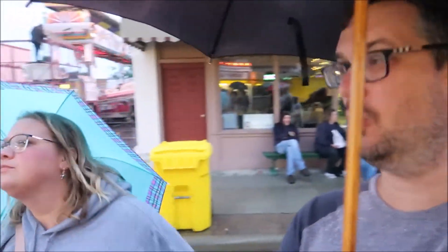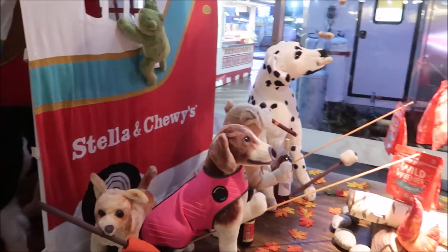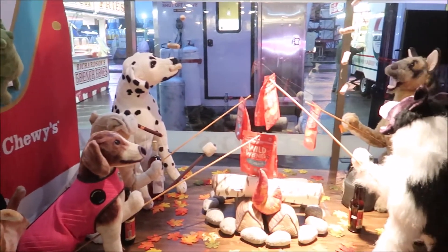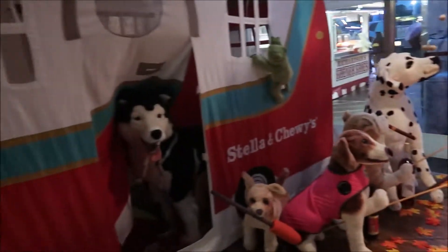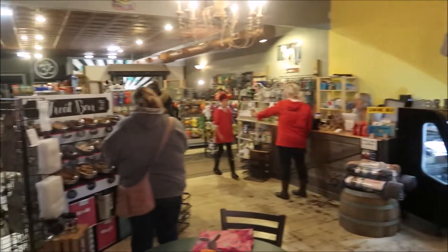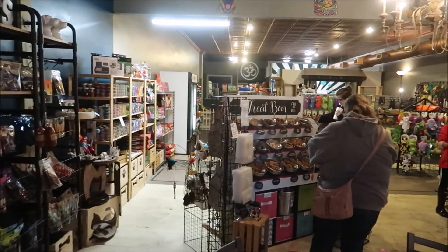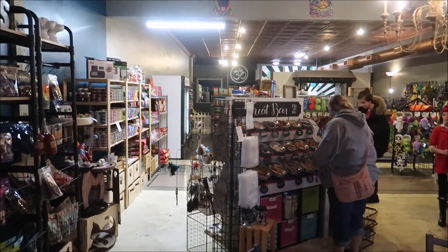Elephant ear or funnel cake? Maybe to take home, because it's cold. Look how cute this is — it's a bunch of dogs having a campout, cooking over the open fire with their little camper. That's so cute. We stopped inside one of the shops along the street which is a dog treat store. It's very cool — buying them all a treat.